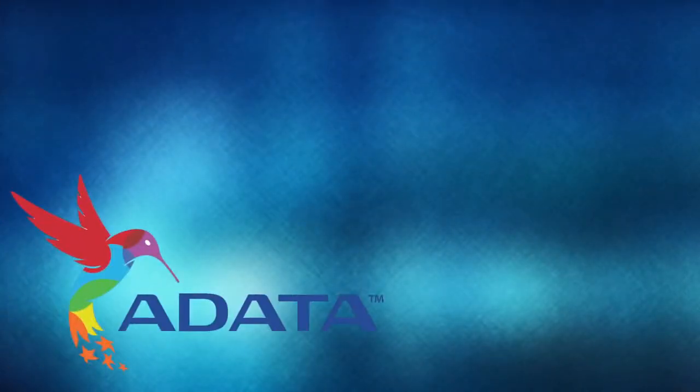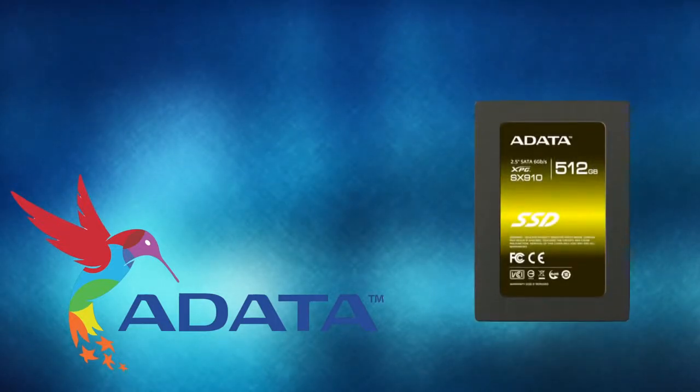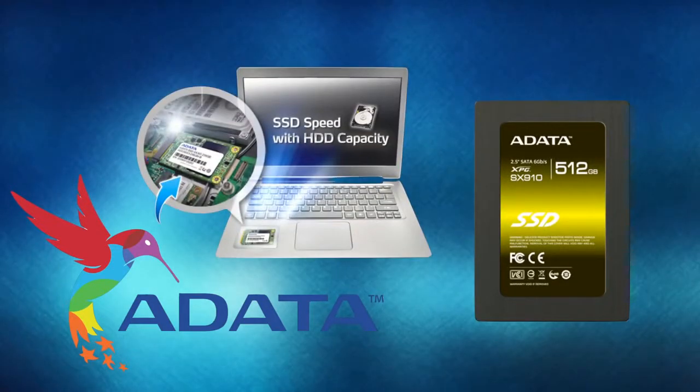Today's video is made possible by AEDATA. Their XPG line of SSDs brings ultra-fast performance in both 2.5 inch and mSATA form factors to perfectly suit your upgrade needs. For more info, check out the link below.